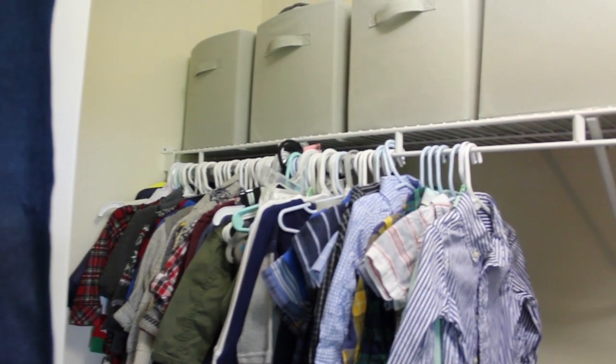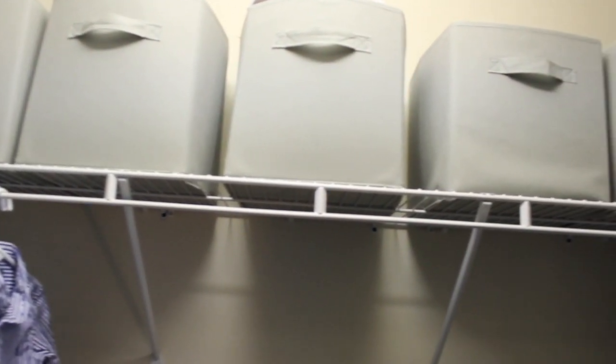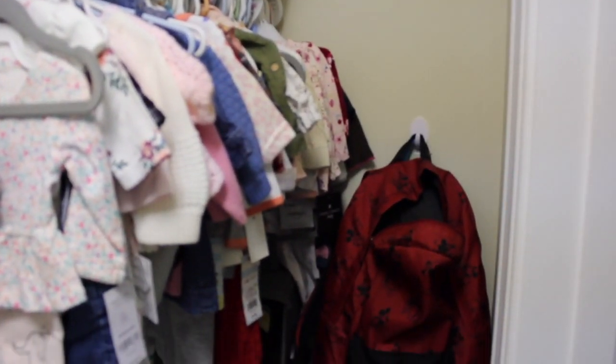My original plan for covering diaper boxes to make them look more decorative for storage felt a little overwhelming, so I ended up purchasing these storage bins from Amazon. They offer a lot of extra storage for toys and clothes that need to be cycled in and out.